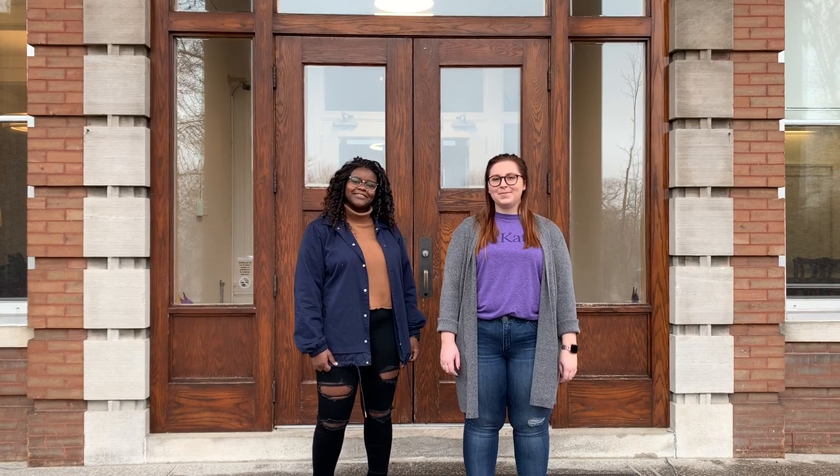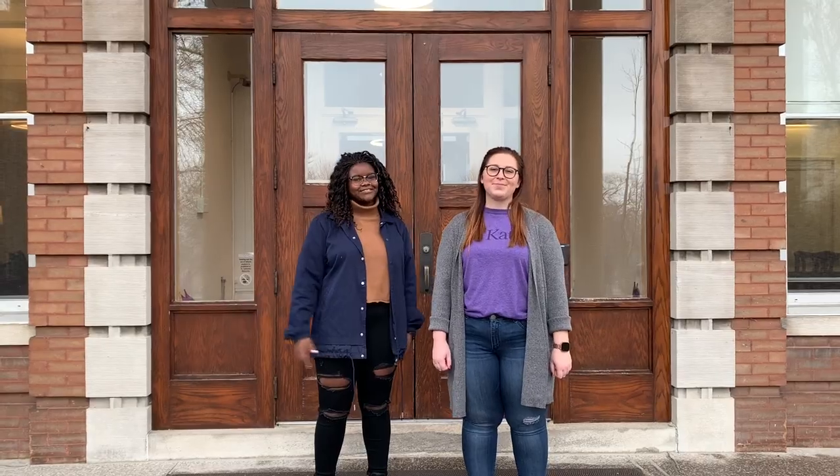Hi, welcome to St. Kate's. I'm Anita. I'm a public health major here at St. Kate's and I'm from North St. Paul, Minnesota. And my name is Erica. I'm a healthcare sales major here at St. Kate's and I'm from Stillwater, Minnesota. And we're really excited to show you around.